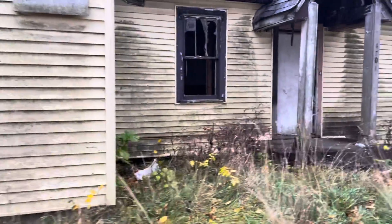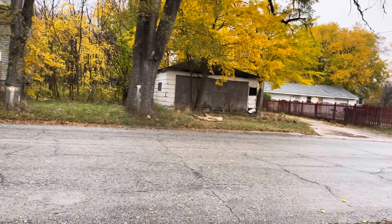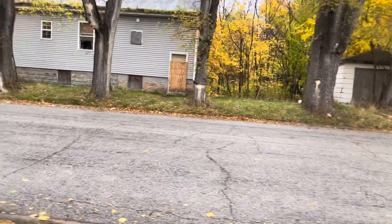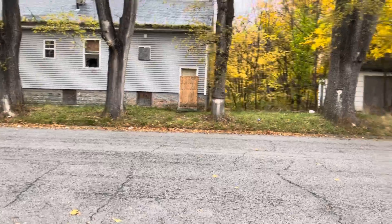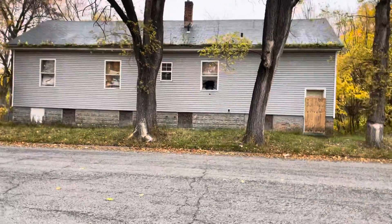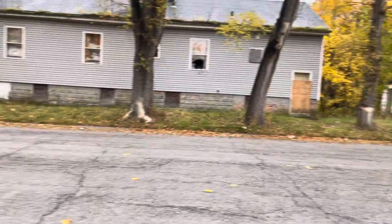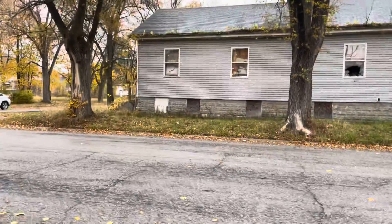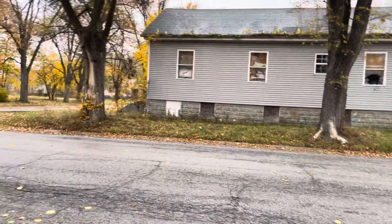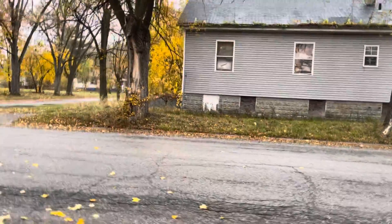I'm going to point out something interesting. If I pan directly across the street — corner property, jungle in the back, vacant, boarded up. A little dumping going on back there, but it hasn't approached the level of what this property is, or the one across the street.